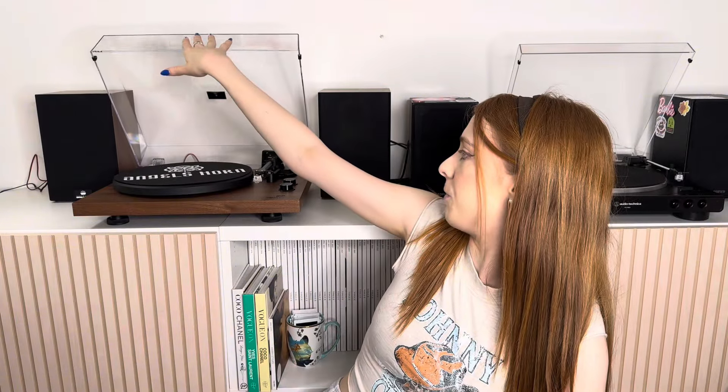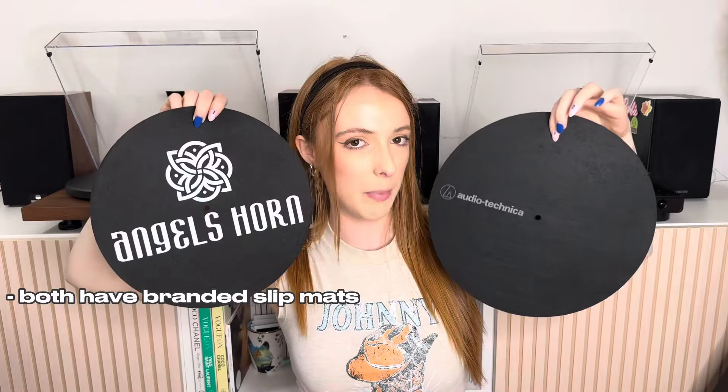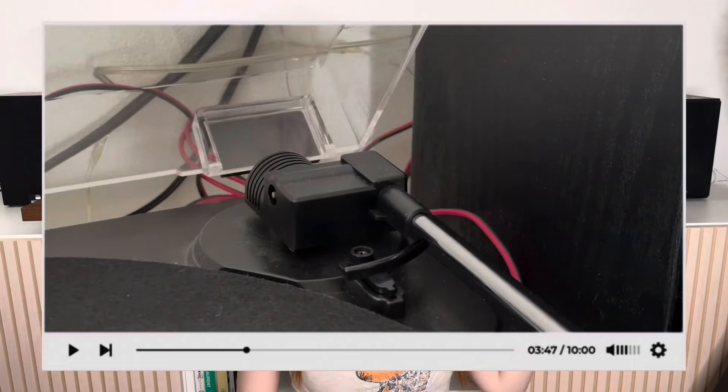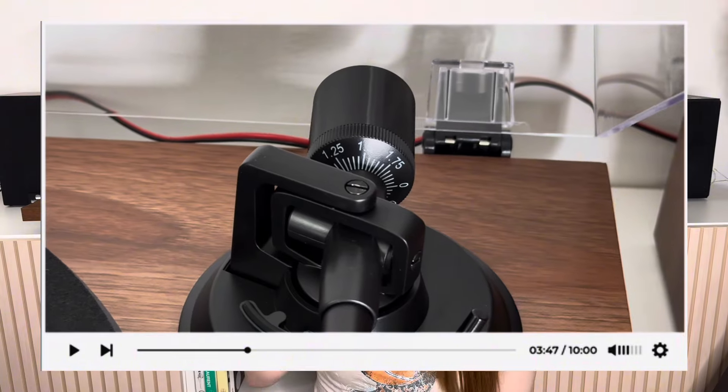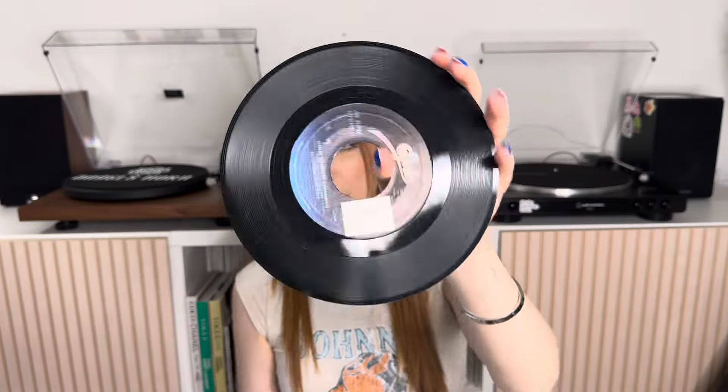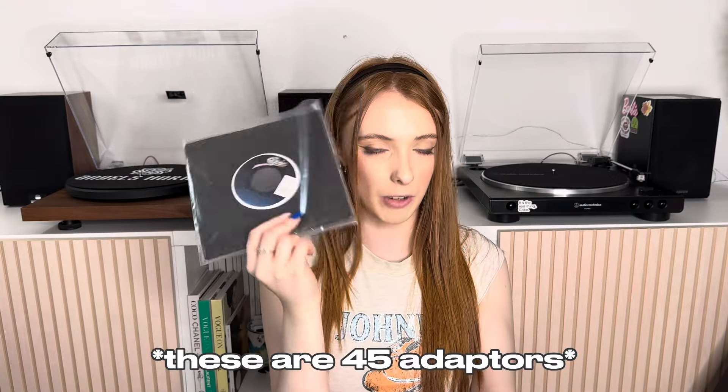Lifting the lids fully, let's go through some similarities. Both turntables come with their own branded slipmats. Both have a counterweight — however the Audio Technica's is built into the tonearm and fixed, whereas the Angels Horn's is adjustable. Both come with these little inserts for playing 7-inch records, which have a larger hole in the center. Here's an example: this Michael Jackson 'Man in the Mirror' 7-inch has a very large center opening, so you'd place the insert on the spindle to hold the record in place.